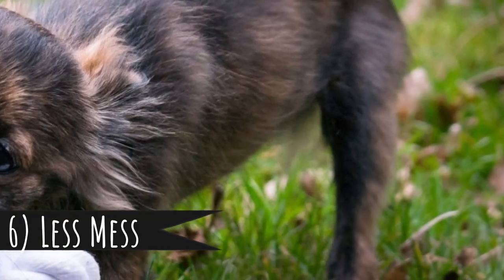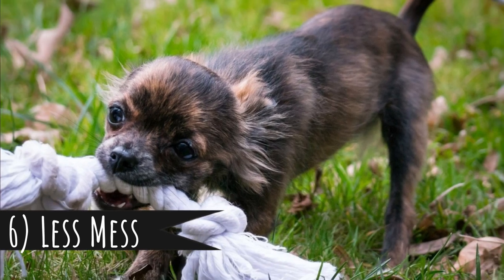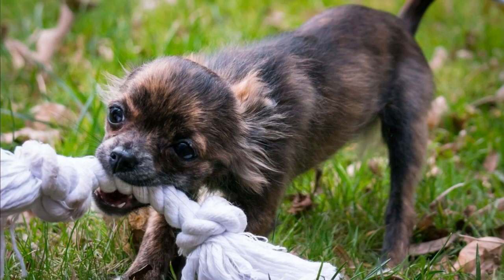Number 6: less mess. No one likes when a dog is drooling — smaller dogs drool less than large ones. And what about poops? No one likes cleaning them up either. With a small dog, the poops are small as well. Small dogs equals small mess.